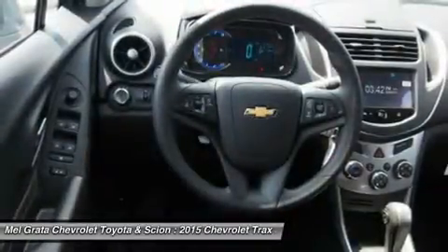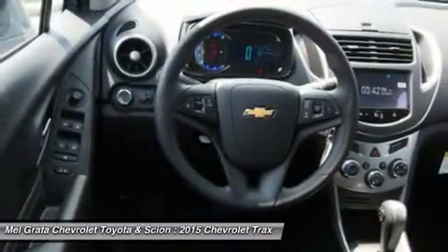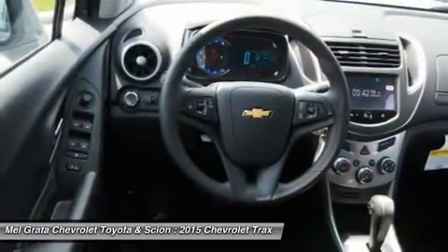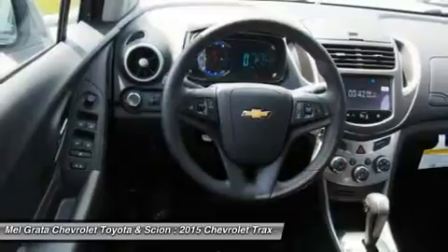Turbocharging doesn't only increase power generation — it also enhances fuel efficiency, delivering a 5.7L/100km fuel consumption rating that is unsurpassed.